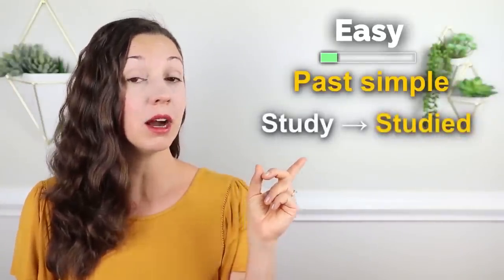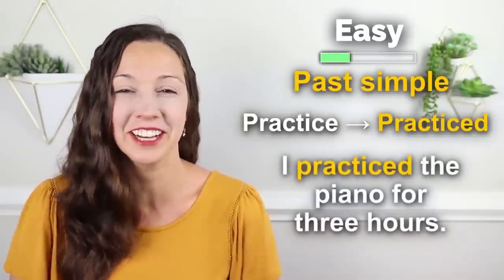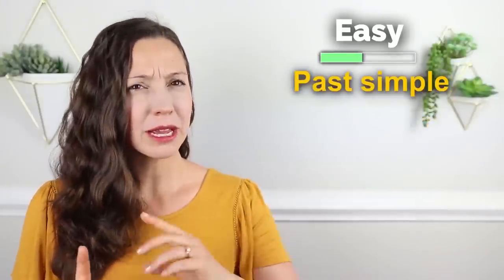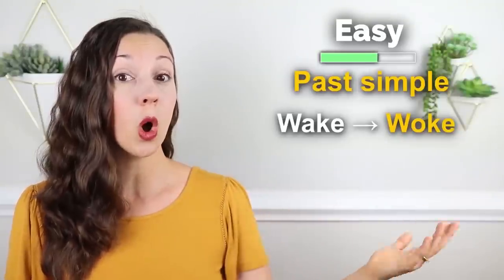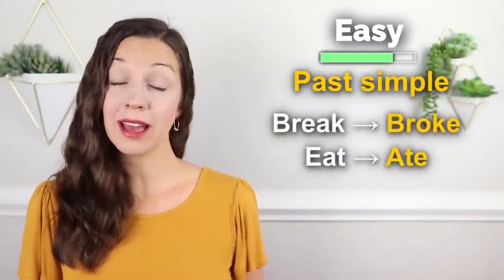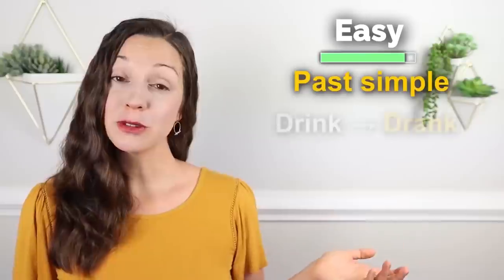Let's take a look at a couple just to review. 'Study' becomes 'studied' — 'I studied English yesterday.' 'Practice' becomes 'practiced' — 'I practiced the piano for three hours.' Or 'learn' becomes 'learned' — 'I learned a lot with Vanessa's lessons.' Now, not every past simple verb ends in '-ed.' There are some irregulars where the vowel changes. 'Wake' becomes 'woke' — 'I woke up before my alarm clock.' 'Break' and 'eat' become 'broke' and 'ate' — 'I broke my cookies before I ate them.' 'Drink' becomes 'drank' — 'I drank some tea this morning.'